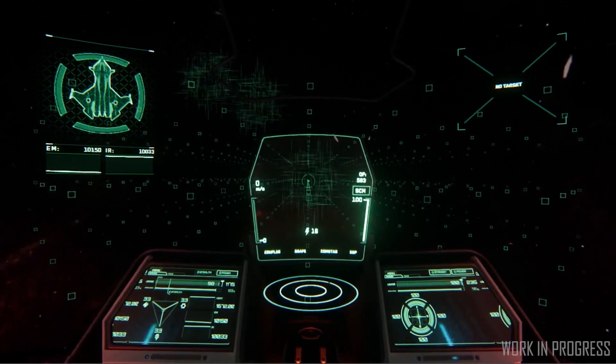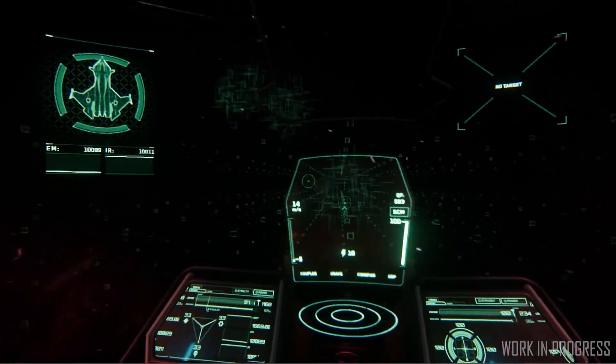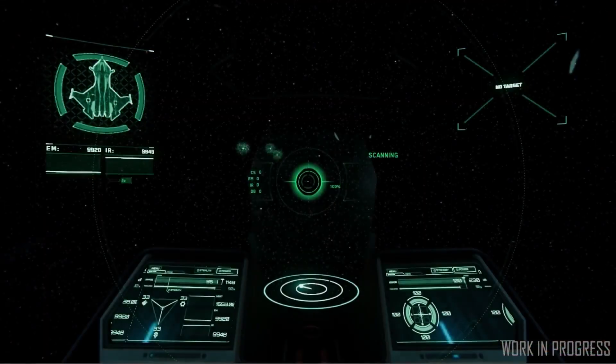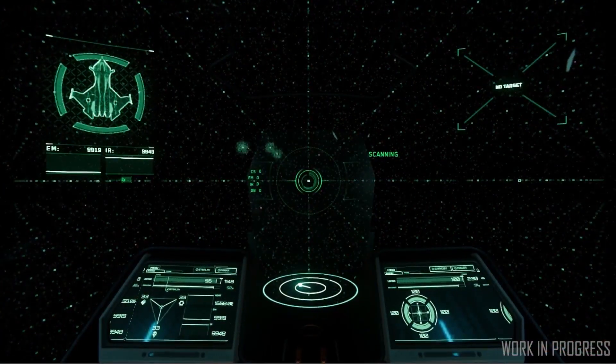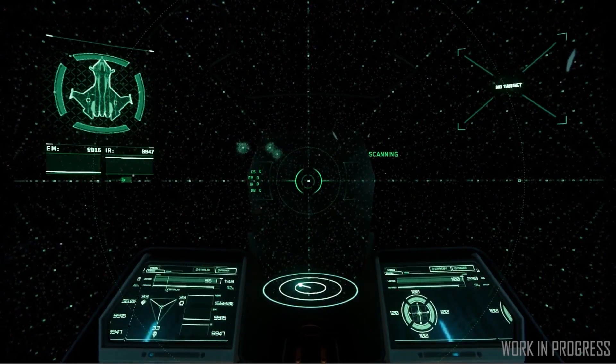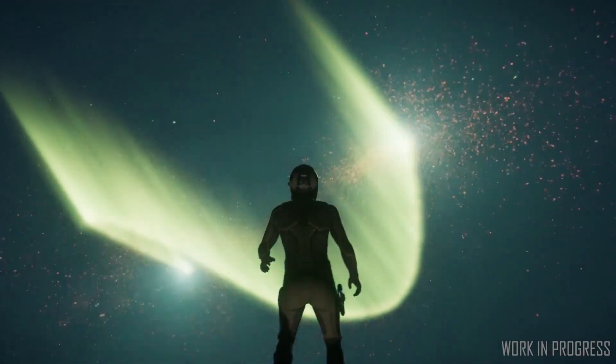The 600i exploration module is now complete. They're also working on the escape pods and interior corridor sections of the ship. The Mustang is in its final art stages. Hangar props, modular cable sets, heavy machinery and updated textures have all been added to the assets library.